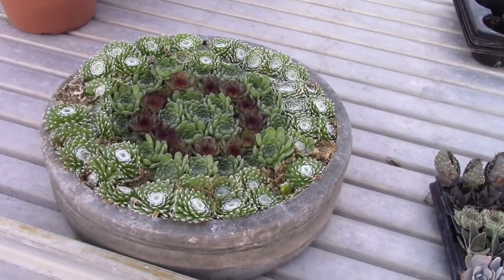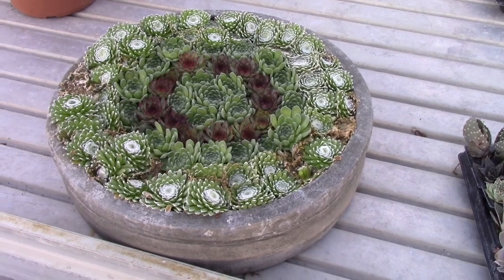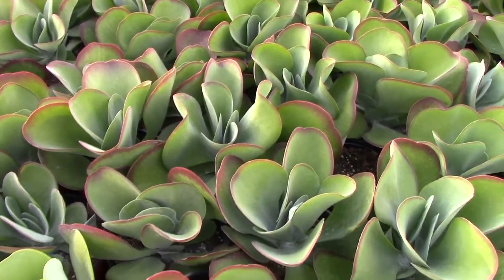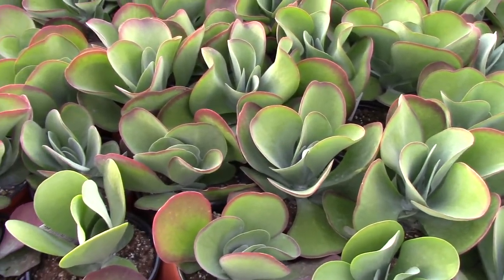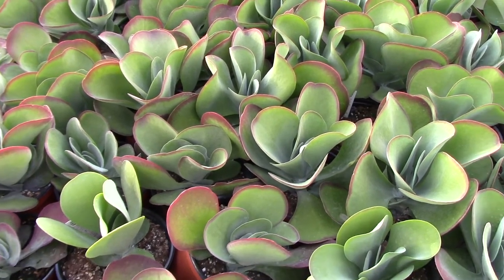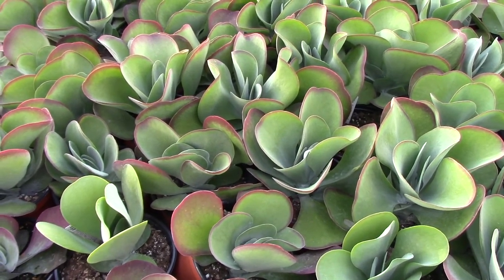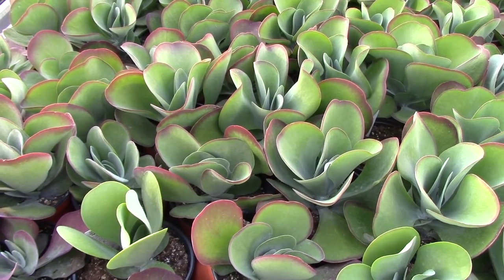A lot of fun things you can make with the different succulents because of the way they sit so tidy and have different colors. This little bowl we made is full of strictly hens and chicks — sempervivums — and it's just a nice eye-catching item. These are six-inch pots of Kalanchoe thyrsiflora, which has a bunch of common names such as flapjacks and red lips. You can see where the red lips name comes from — we're getting really good sun that creates that red edge.